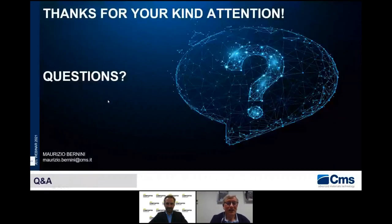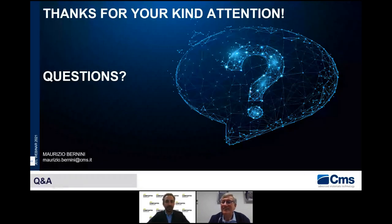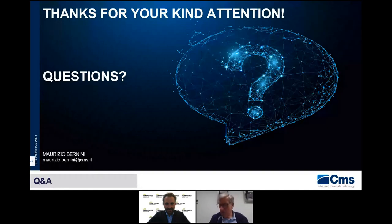Thank you very much for your attention. I hope I was not too long in my presentation. I am waiting for questions. Thank you very much Maurizio for this great presentation. We have 10 minutes left to answer questions from the audience. The first question: do you have a presence at AMRC in Sheffield? We were a technical partner with them and they are customers of ours — we are in touch with them.